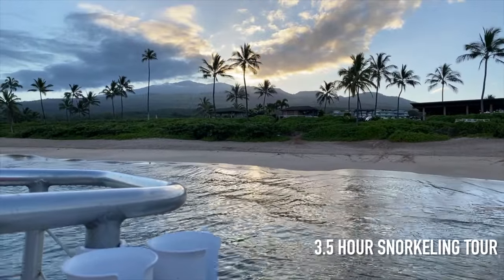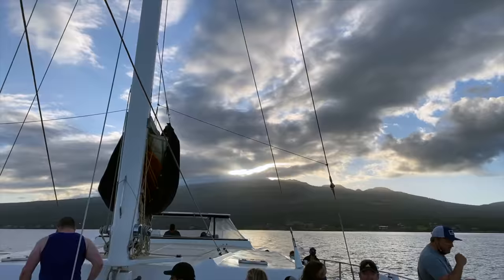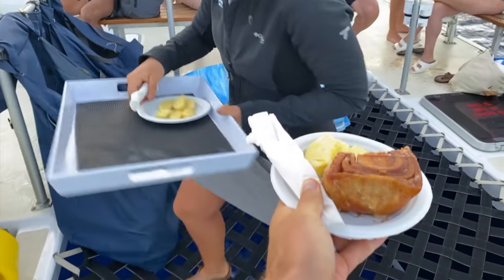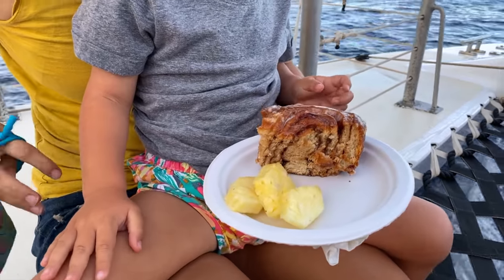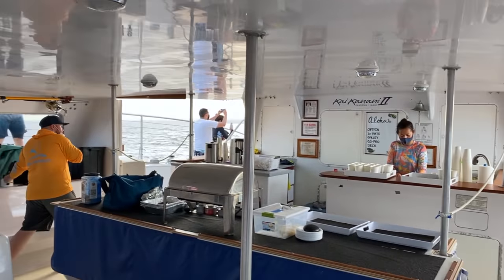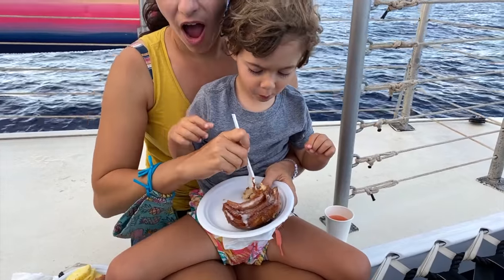Good morning, Haleakala! These cinnamon rolls come from the cinnamon roll place in Kihei — just a local favorite. Henry, this is only course number one of three, so you gotta save some room!